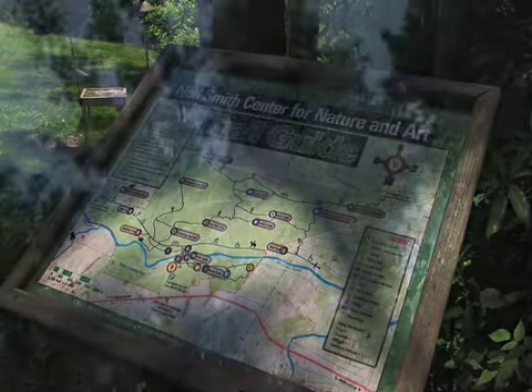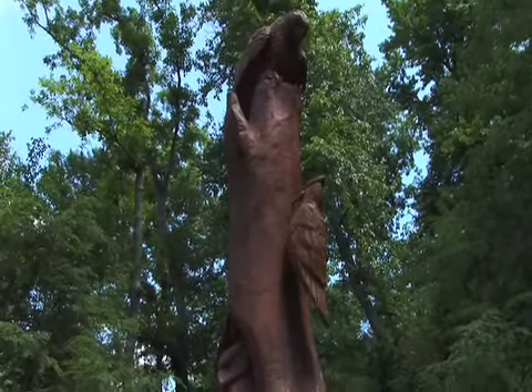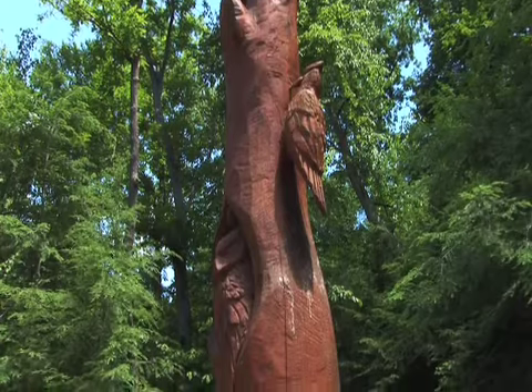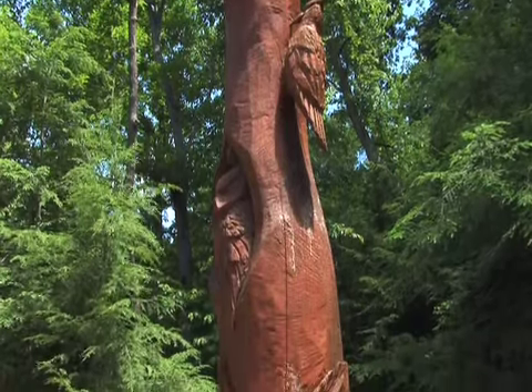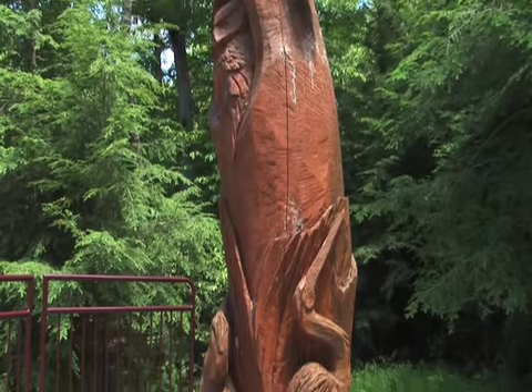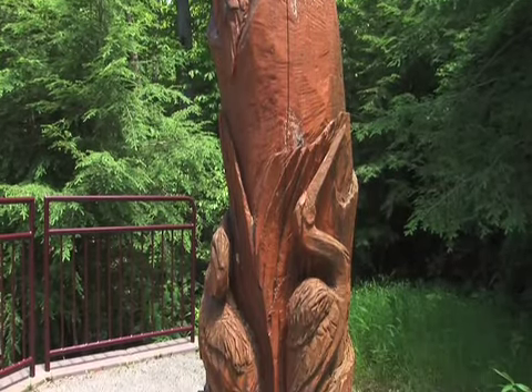I think it's very critical in today's society to have nature centers, especially one that is as unique as ours, that combines both nature study as well as art appreciation. Children today spend a tremendous amount of time trying to catch up with homework, and their downtime is often found behind a computer or video games. To give them opportunities to really do discovery of the outdoors, especially Pennsylvania's outdoors, is just really, really crucial.